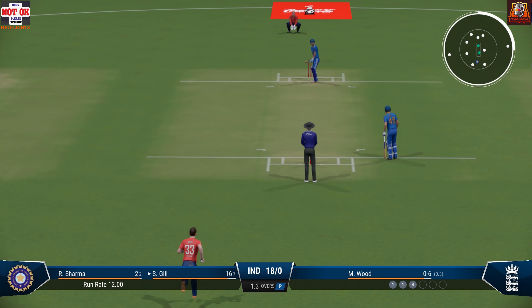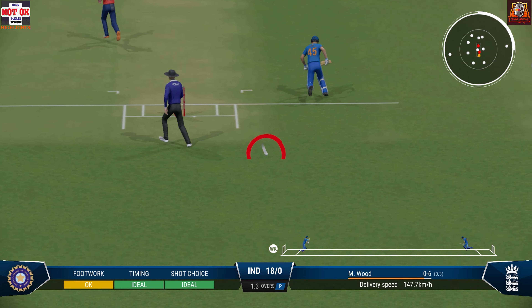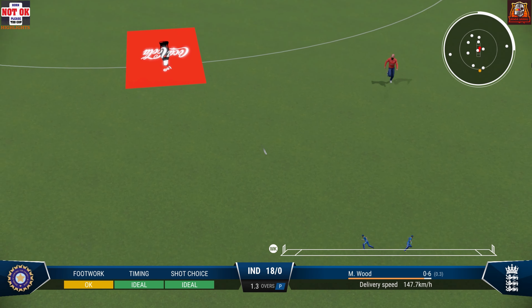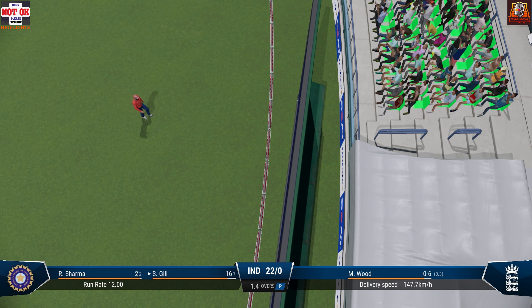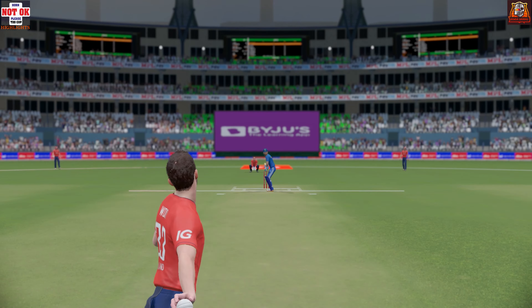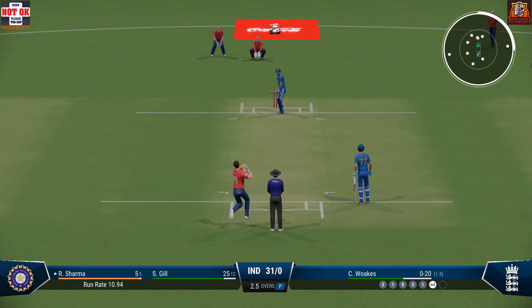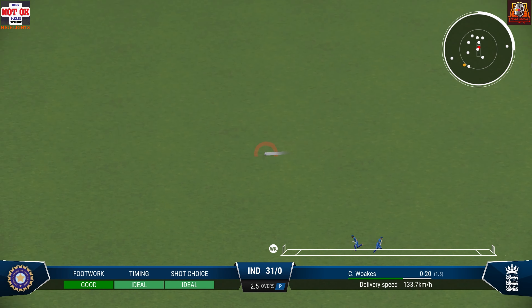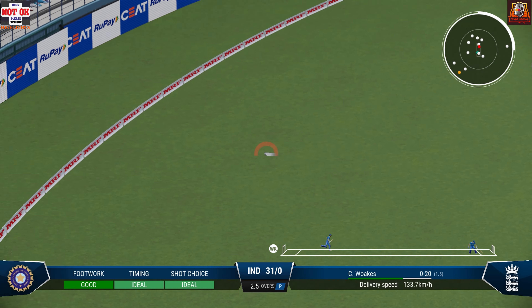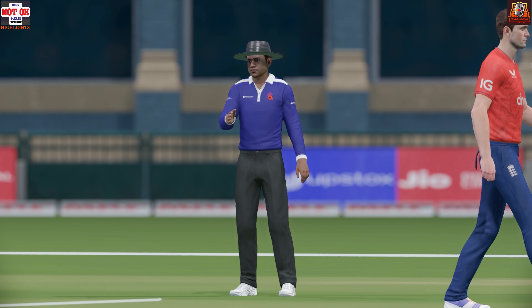Just need to tighten their areas now. Times it nicely. That was a really solid shot. Read the length early to get onto the front foot, and that raced away for four. Really good shot there. You just can't hit it any better than that. Beautiful shot.